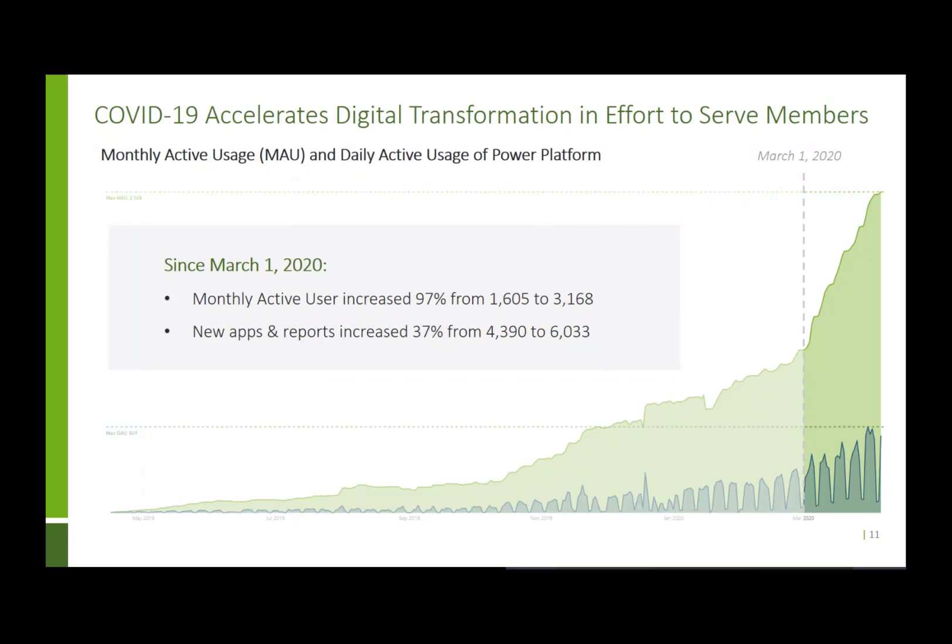In the current times, catalyzing events really gave Humana an opportunity to rethink how we were using our tools. That's where we get into the digital transformation we actually saw as a result of COVID-19. Our monthly active users since the crisis picked up has increased by 97%. Interestingly, only about 55% of that is directly attributable to the COVID dashboard. People are seeing how quickly Humana stood up various reporting data during a crisis and asking how they can move past crisis mode and use Power BI in their daily operations.